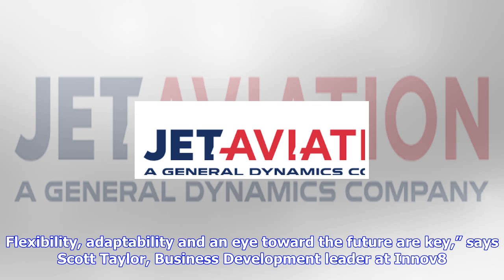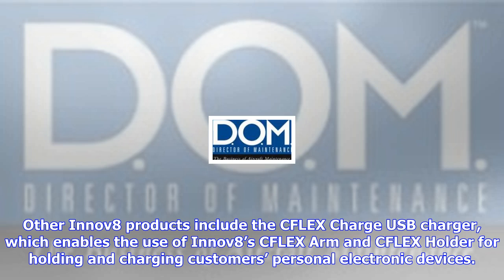CFLEX Simplicity supports the various wireless content sources onto PEDs and makes them easier to enjoy versus older, heavier, and expensive monitors in the aircraft today. Ro-LLC installed the INNOV8 CFLEX Simplicity Chargers, Arms, and Holders on our Falcon 900B, and my clients love the products.